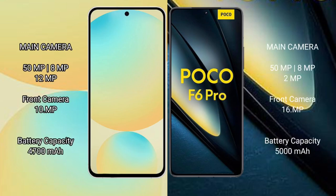The Samsung Galaxy S24 FE features a rear triple camera setup with a 50MP main, 8MP ultrawide, and 10MP telephoto lens, along with a 10MP front camera. The Poco F6 Pro also has a rear triple camera setup with a 50MP main, 8MP ultrawide, and 2MP macro lens, and a 16MP front camera.